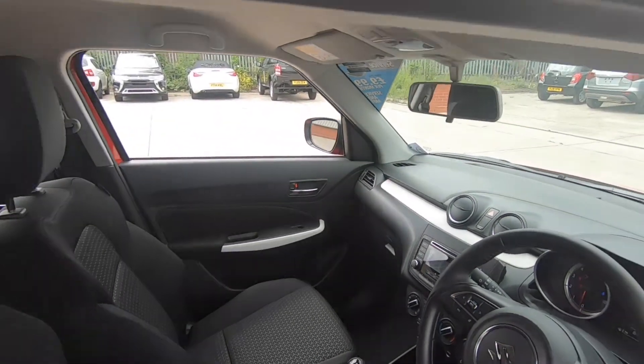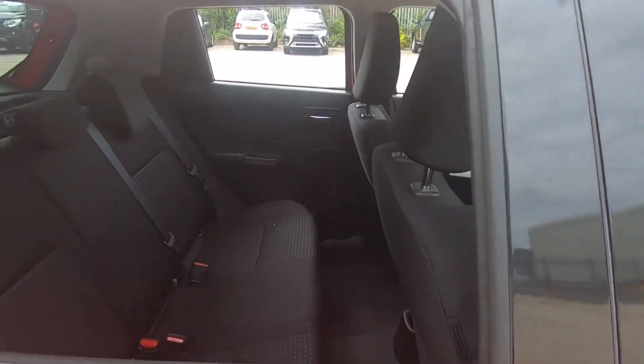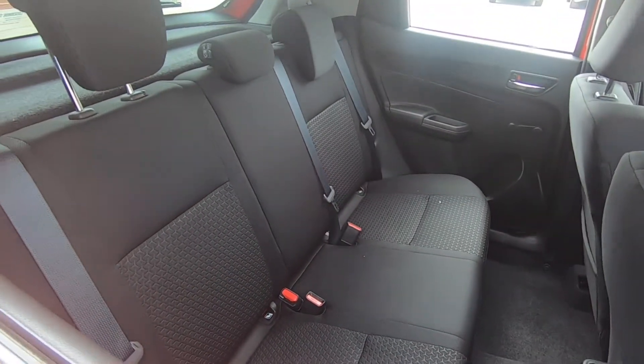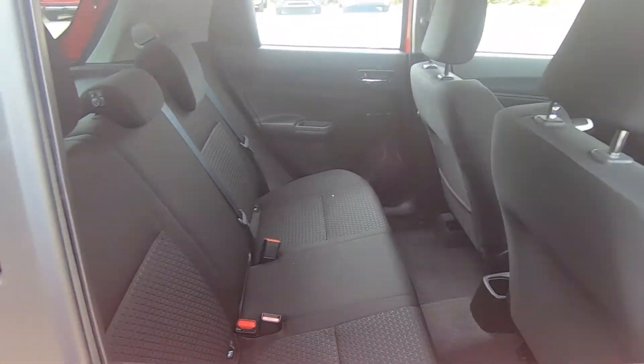Taking a look in the rear, there is good leg room for passengers, three seats, two of which have ISOFIX.